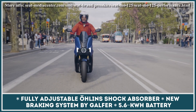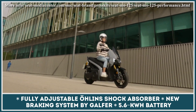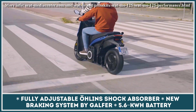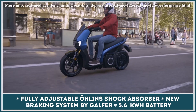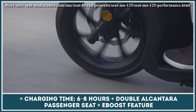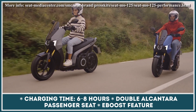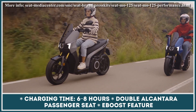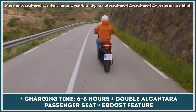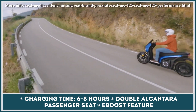At the same time, the top speed is raised from 60 to 65 mph. Besides the performance upgrade, this two-wheeler is now equipped with a fully adjustable Öhlins shock absorber in the back, a new braking system by Brembo, and a double Alcantara passenger seat. As before, this scooter is powered by a swappable battery pack module with a total capacity of 5.6 kWh, letting you travel 85 miles without looking for a plug.